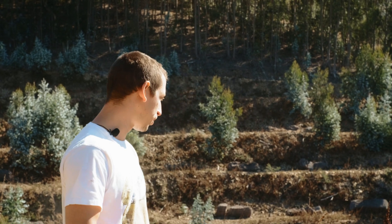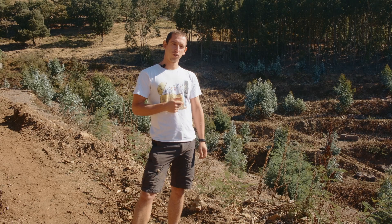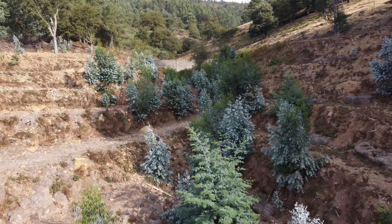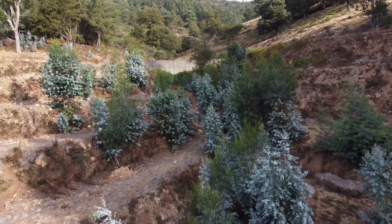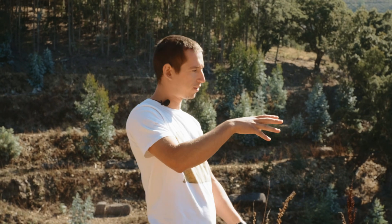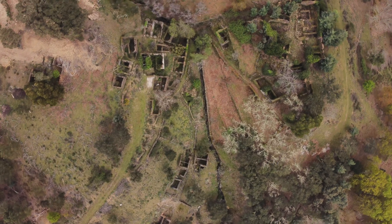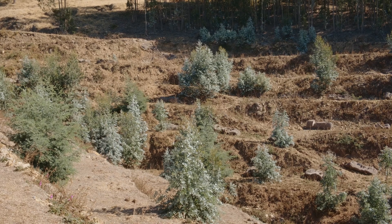Hello everyone, how are you all doing? Today I'm going to be explaining a little bit about our projects for the next year. So right here we are at what we call the terraces. Before we intervened, this was a plantation of eucalyptus — a monoculture. And before that, this was actually the terraces of the people that lived in the village. So we're actually trying to recreate what used to be here in the old days.